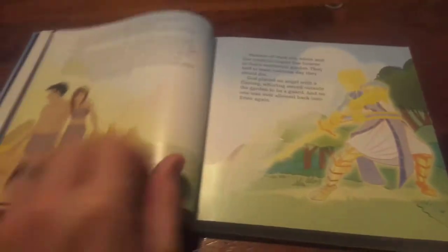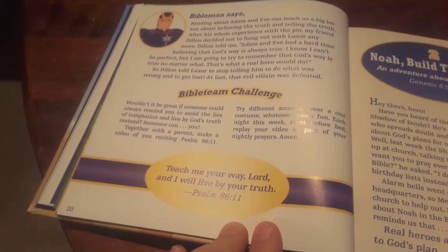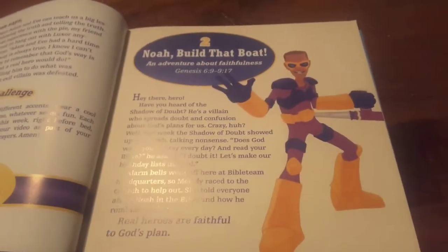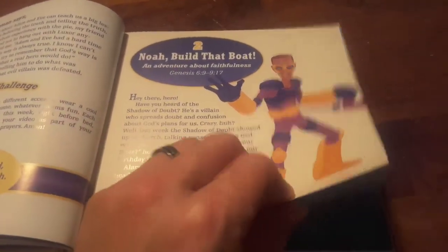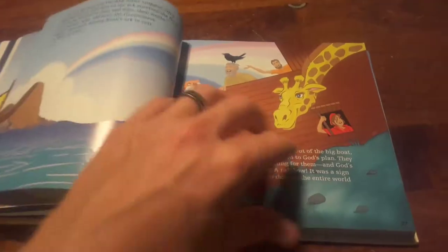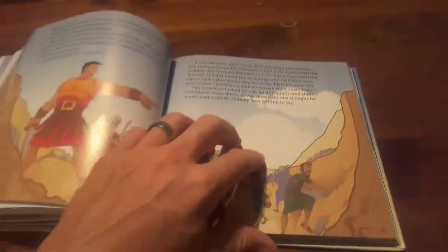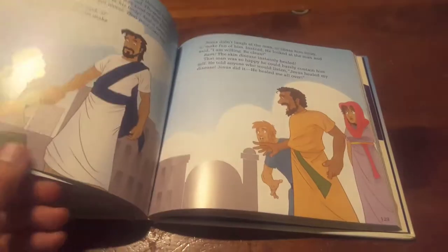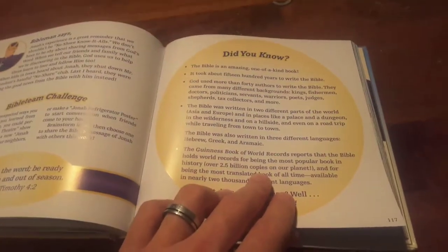Of course, you've got the story of Adam and Eve here. You just kind of move on through the story. Then it's got a challenge at the end and what Bible Man says. Then you go into your next story — Noah built that boat. One thing I really like about this little book is everything is in a chronological order, kind of like a little animated Bible with 25 of, I guess you would say, possibly your top biblical stories. And it's got a 'Did You Know' section here.